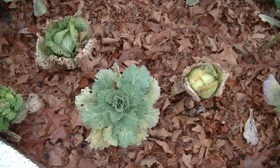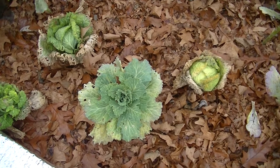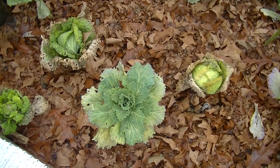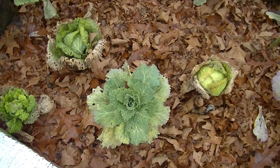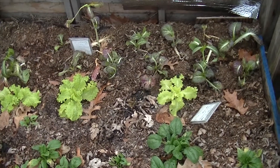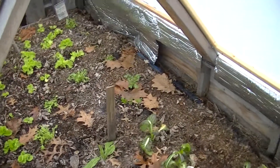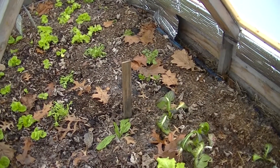This is the December garden update. In this cover bed I have the cabbages. Here we have spinach, lettuce, and mustard. And then there's a couple more varieties of lettuce over there.